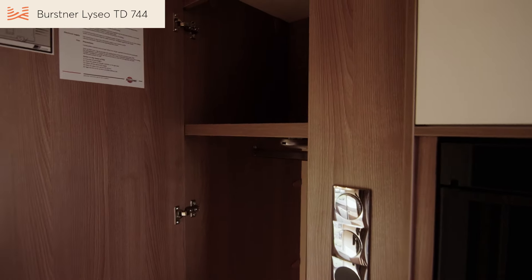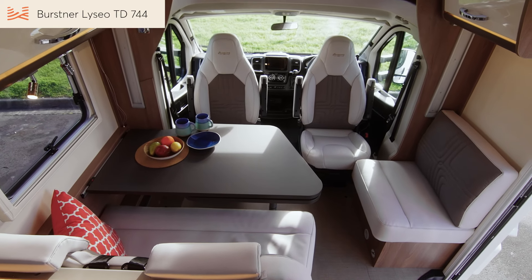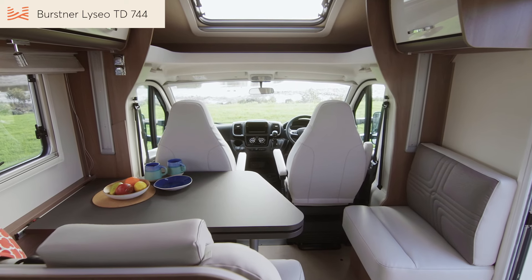The 744 has a second lounge up front to give you two separate spaces for relaxing during the day. The cab seats swivel to make comfortable seating for five. Extra light from the cab sunroof and large skylight make the lounge a light and airy space that invites you in.